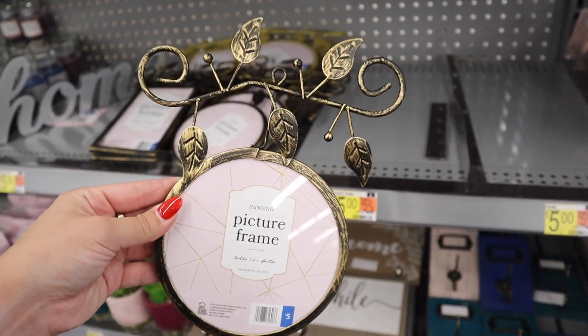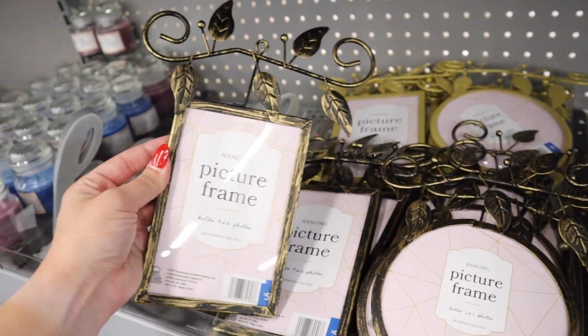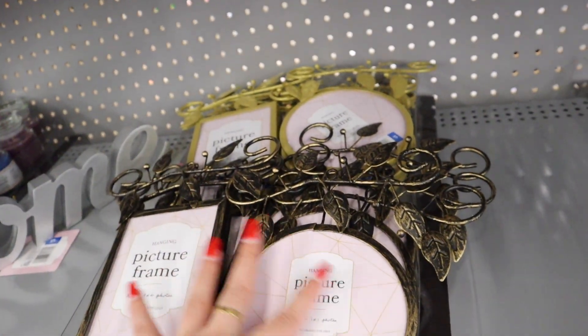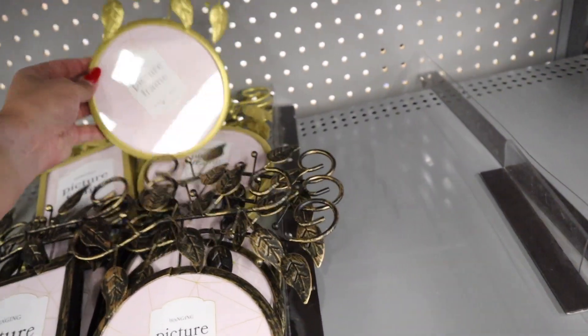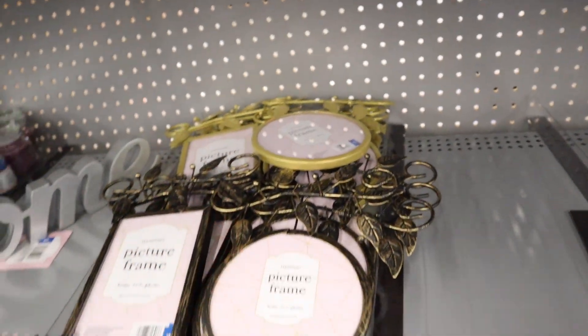They have hanging picture frames for $5 that are kind of ornate, in a couple different shapes, also in brushed black and gold, or just gold — $5 for all options.